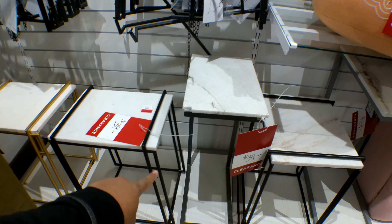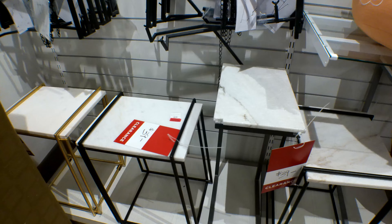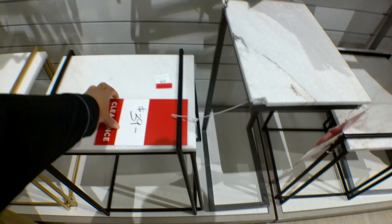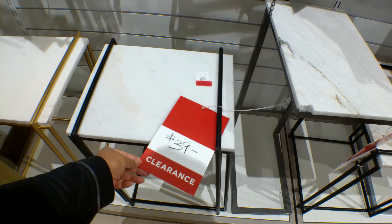They have these marble top tables over here. They were originally $59.99, now they are $39. You can get it in black or in that brass/gold color, and they also have this one in gray.